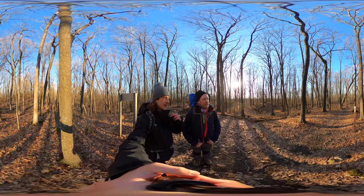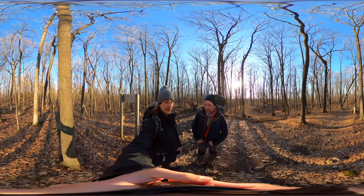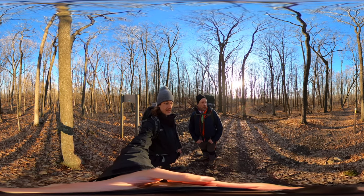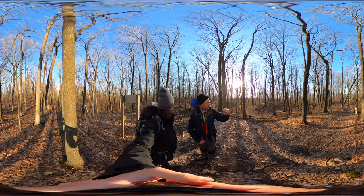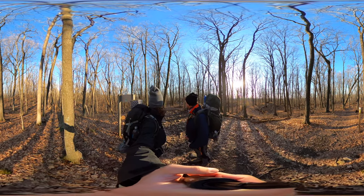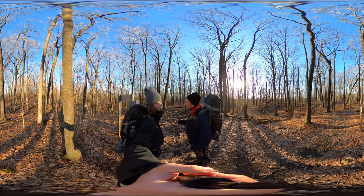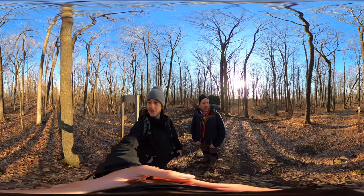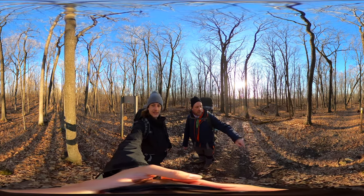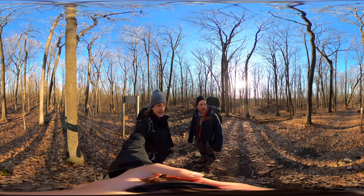We're at the Parnell Trail connection point. Shelter number four is fairly close, though I'm not exactly sure where. Actually, it might be shelter three — the Dundee shelter is a little farther. I think shelter four is just right over this hill, and shelter five is about three and a half miles away, across the highway.